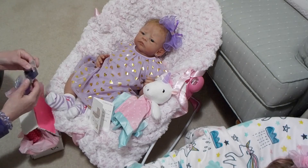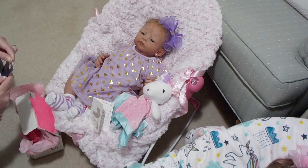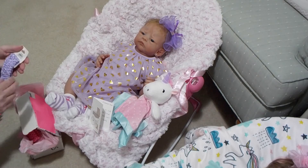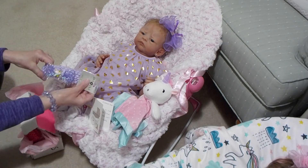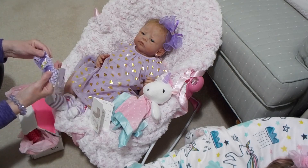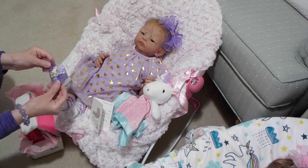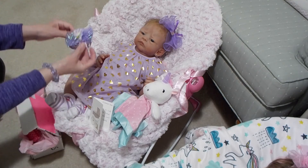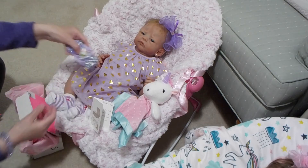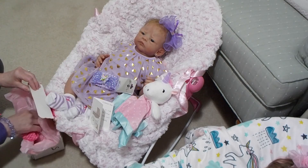Wow, look at this headband by Slip Chick — that is gorgeous, Miriam! I love mauve and purple. It's got little rose buds and pearls and a sparkly bow. Oh, that'll look good on Laura Jane with what she's wearing. And there's another one.